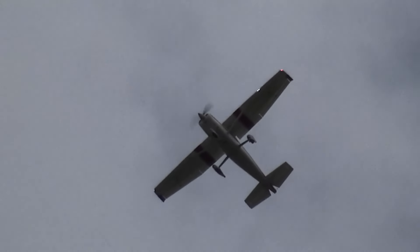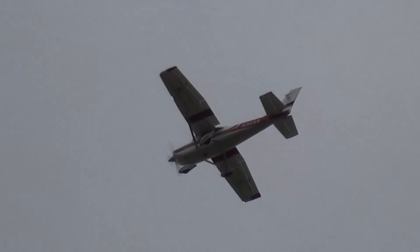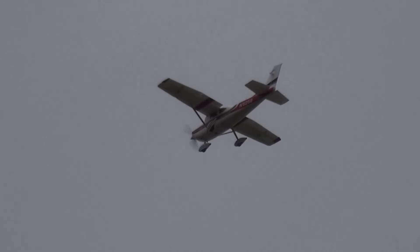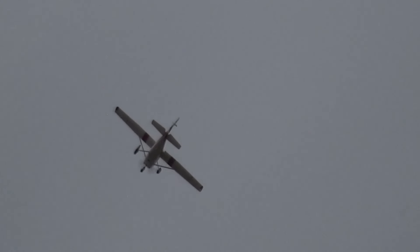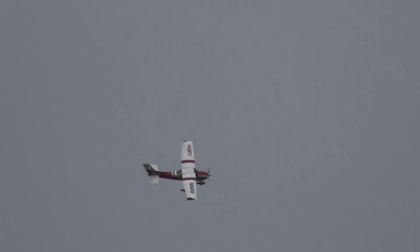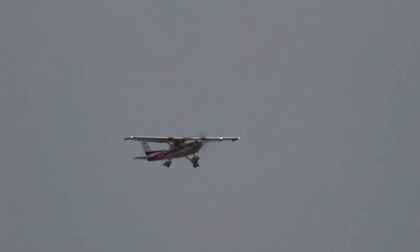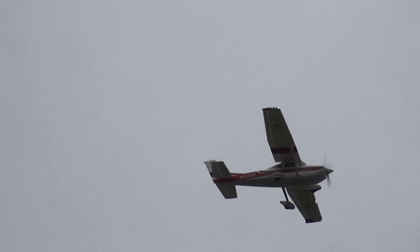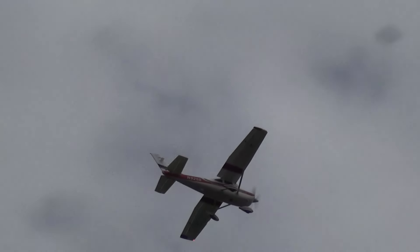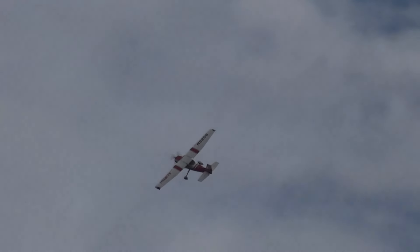Great, there you have it. This will look quite nicely. Lovely summer sky that we've got. Got a bit of power when you go downwind.